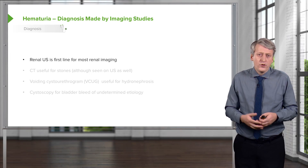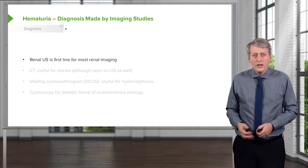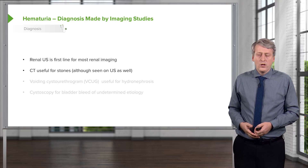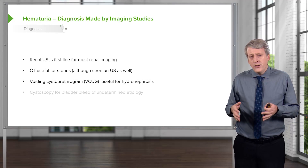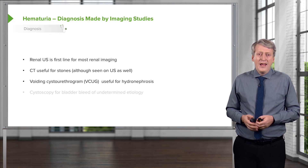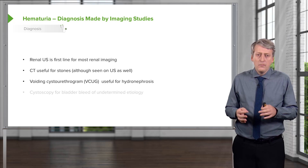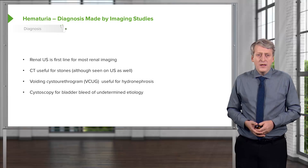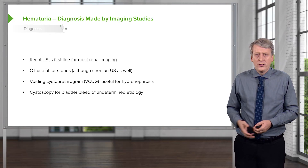The renal ultrasound is first-line for most renal imaging. If we suspect renal involvement, the ultrasound is usually where we start. CT is reserved for things like renal stones, although stones can also be imaged on ultrasound. Occasionally, a voiding cystourethrogram (VCUG) is used to diagnose hydronephrosis and determine its type; however, the VCUG involves radiation and is fairly painful, so we want to limit its use. Cystoscopy is important when we suspect a bladder bleed of undetermined etiology to identify the source.